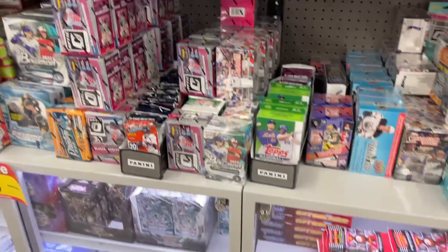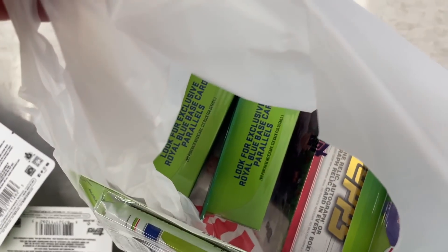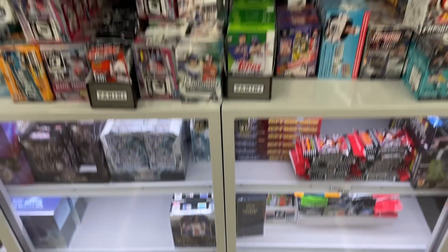I already cashed out - here's what my bag looks like. I grabbed some Update blisters, some Update hangers, and a few holiday megas as well. Couldn't pass up the deals.